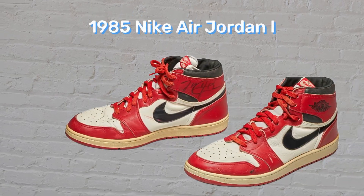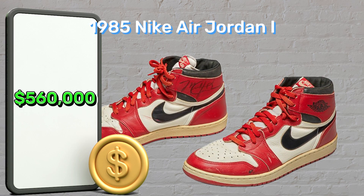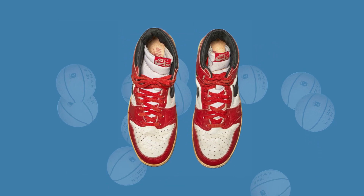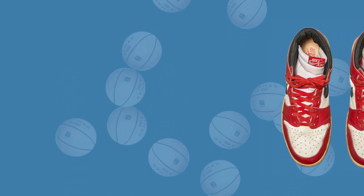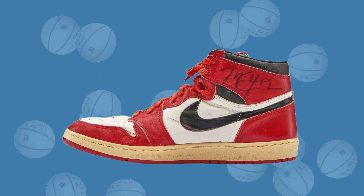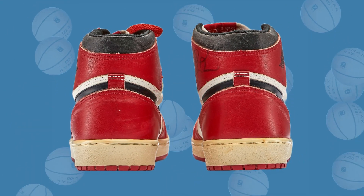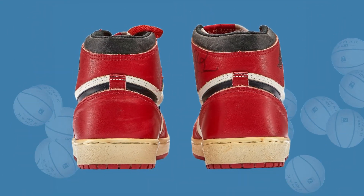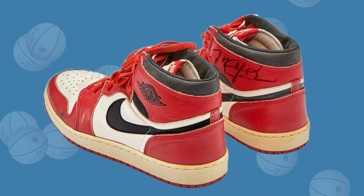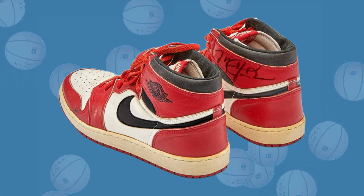Number 4: The 1985 Nike Air Jordan 1s, $560,000. We called it — Air Jordan 1s appear again on this list. In 2020, Jordan's first edition sneakers that had been used in a game and were personally signed by him sold for more than three times their estimated value. The red and white shoes have a left size 13 and a right size 13.5, which once again is a typical Jordan mismatch. The fact that these sneakers are inscribed with black permanent marker rather than his usual ballpoint pen makes them special as well.